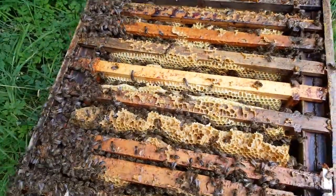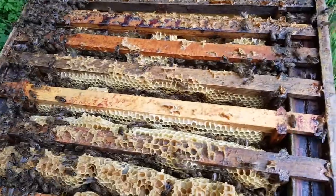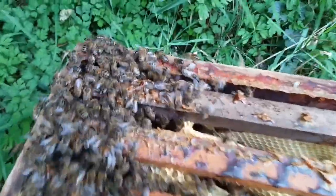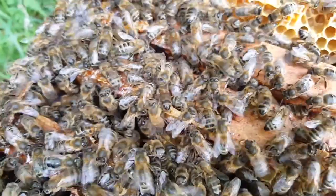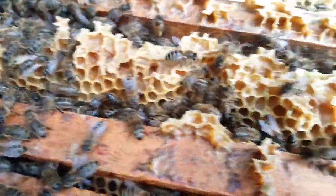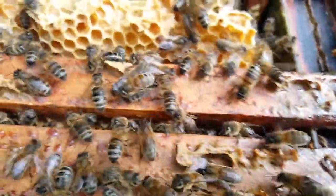This is my top brood box, the one with the sensor in it, which I won't take out because that'll disturb them too much. But generally they're all looking pretty good. I can't find many problems — deformed wings or anything, I don't think. They seem pretty good. I haven't found many drones, to be honest, but that's not a bad thing, I suppose.